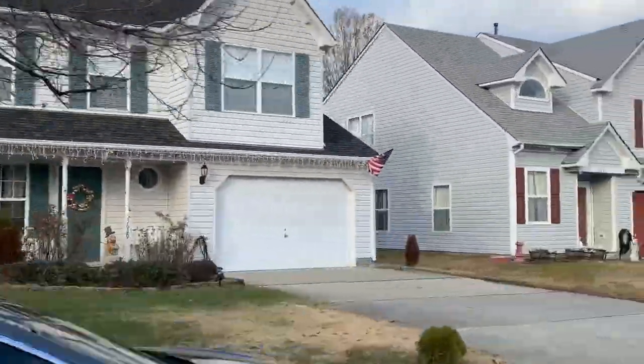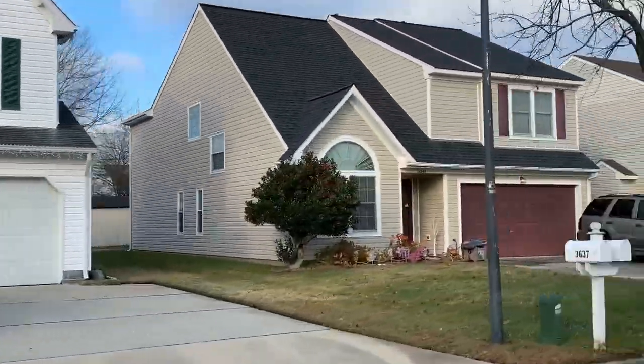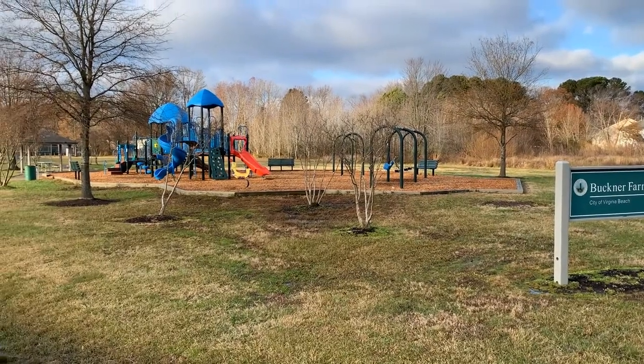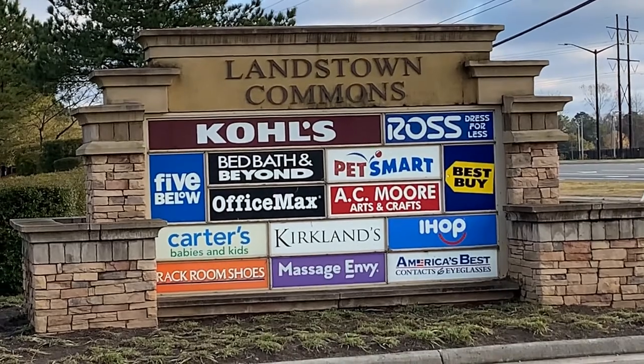Another thing I love about this neighborhood is just off to the side of some of the villages is a gorgeous park and playground area for families to enjoy. All four of these neighborhoods are within about a 10 to 15-minute drive from Oceana and Dam Neck, which makes them incredibly convenient for those of you in the military. There's also Landstown Commons, literally just a hop, skip, and a jump away — about five minutes — where you can find any of the stores you might need in one convenient spot.